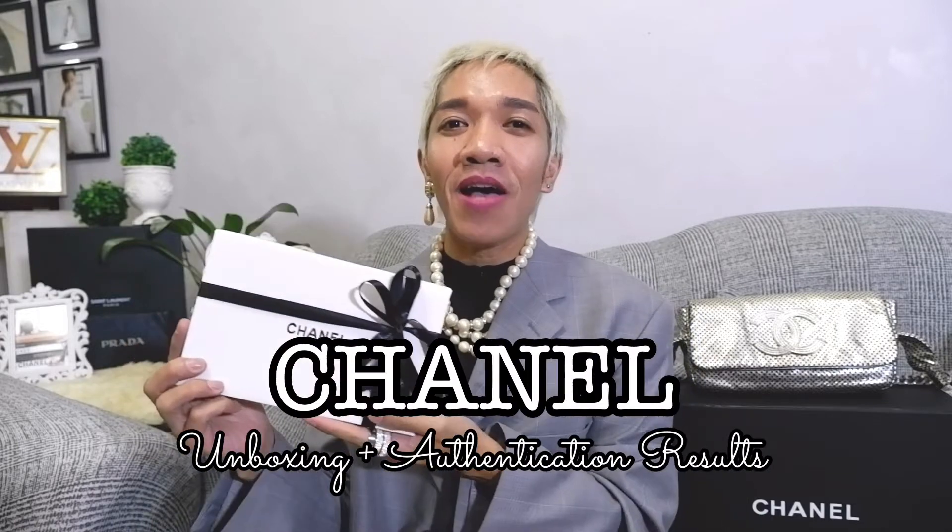We have another true Chanel unboxing! Before we unbox this one, as you can see here on my left, we have Chanel No. 2. So I had her authenticated via Entropy and I would be happy to share what the results are. If you want to find out what's inside this very beautiful Chanel box and the Entropy results of Chanel No. 2, please stay tuned.